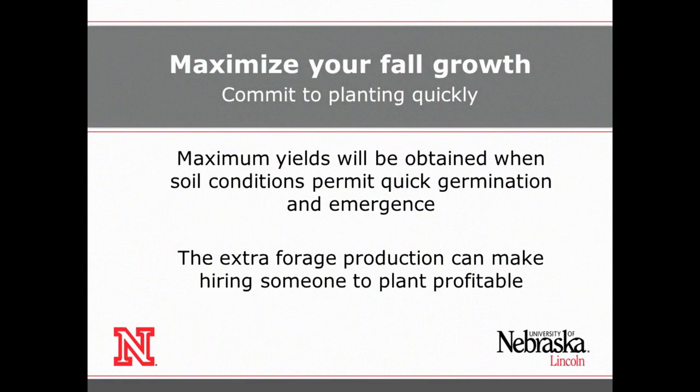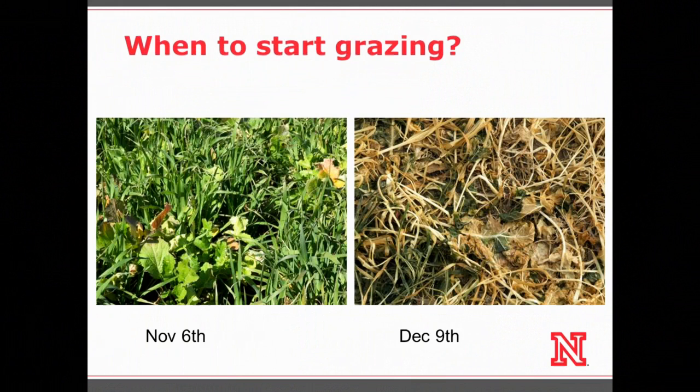I know everybody's busy when harvesting — nobody has time — but it's probably worth it to hire somebody to come in and plant for you, because the extra forage production will make it worthwhile. Another common question I get is when to start grazing. I have two pictures here: one taken on November 6th showing green forage, and one on December 9th showing brown desiccated forage. How many of you would say we lost most of our feed value?